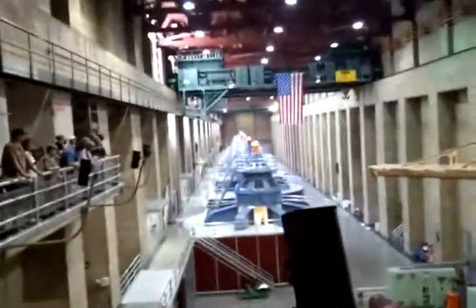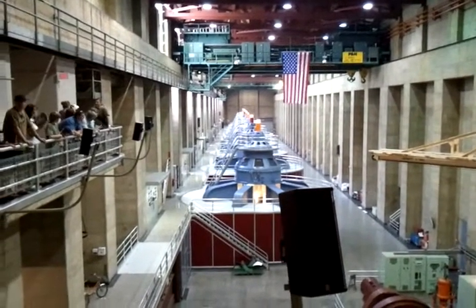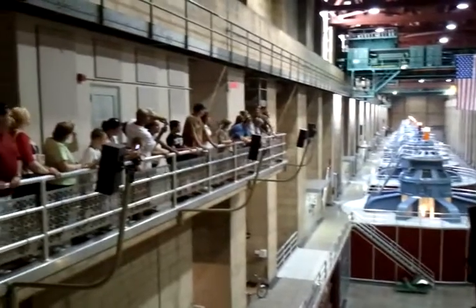Okay folks, we are standing on the Nevada side of the power plant. The Arizona side of this is actually about 150 feet.